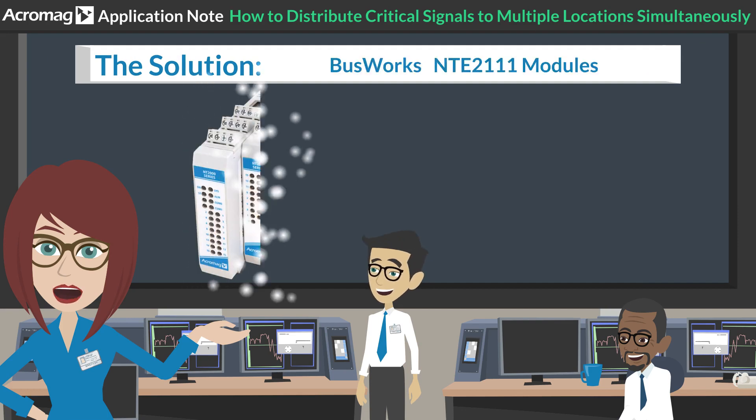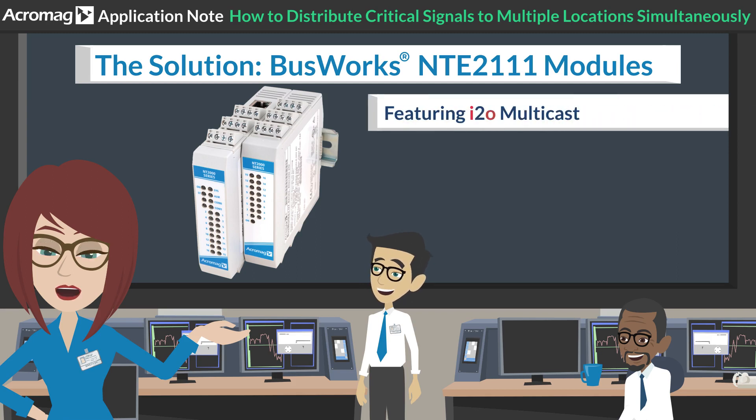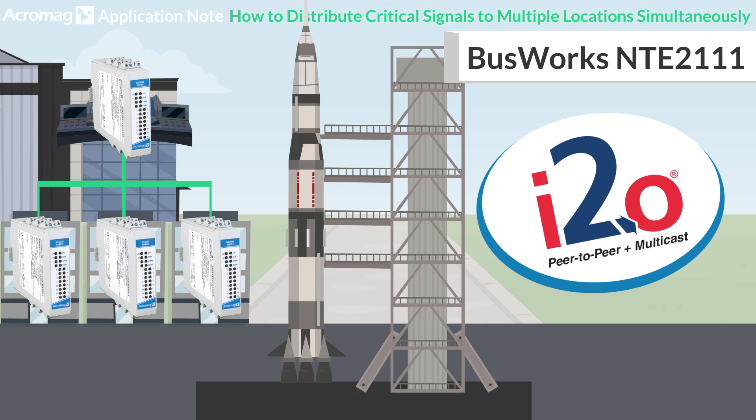The solution? Acromag Busworks NTE-2111 Ethernet modules with I2O Multicast. Multicast allows peer-to-peer communication from a single unit to multiple units over any Ethernet network. This allows the NT to operate as a standard remote I/O unit, while additional Multicast sending and listening IP addresses can be assigned to it.